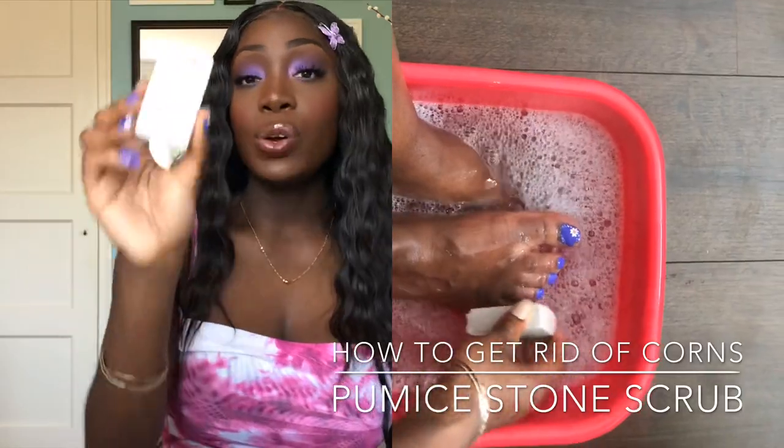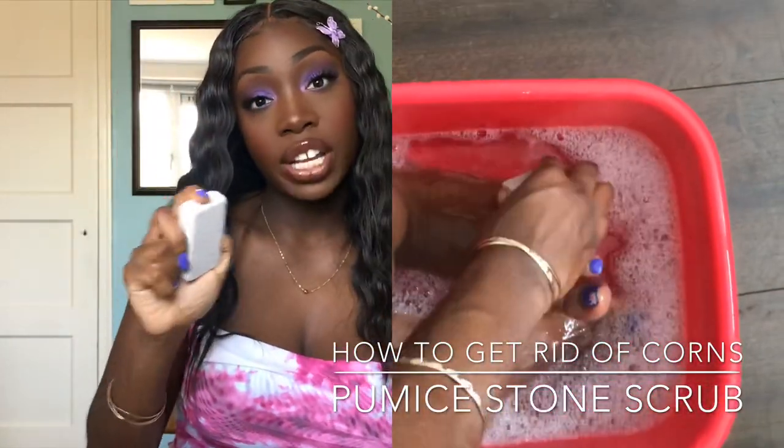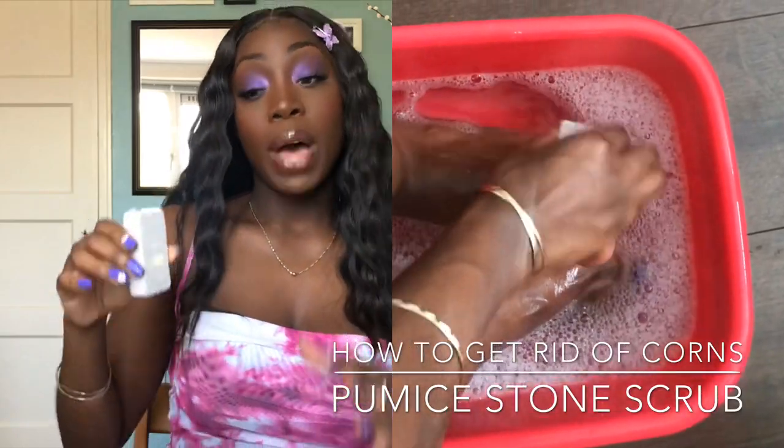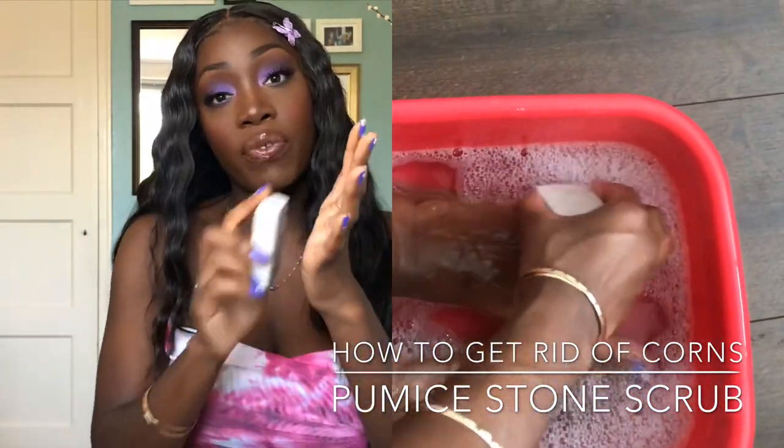One way is to soak your feet and use a pumice stone to scrub off the hardened thick skin. After you soak your feet for 10 to 15 minutes, you can scrub off the extra skin with a pumice stone. But if your corn feels too sensitive or too painful, this can be a little too rough. Listen to your body — if it feels too uncomfortable, don't use the pumice stone.